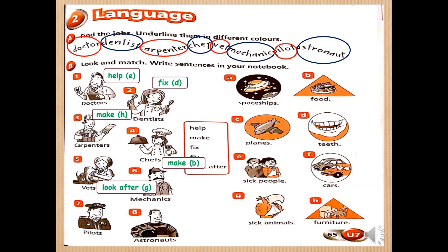Number six — mechanics. We will use the verb 'fix' again. What do they fix? Mechanics fix cars. Picture F. Number seven — pilots. We will use the verb 'fly.' What do they fly? Planes. Picture C. So, pilots fly planes. Last one — astronauts. We will use the verb 'fly' again. What do they fly? Spaceships. So, astronauts fly spaceships.